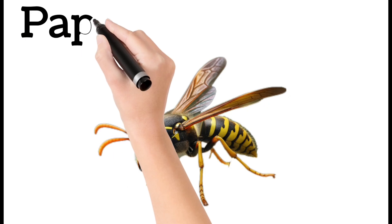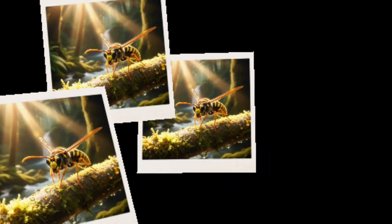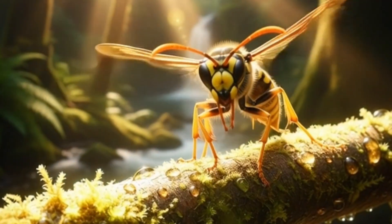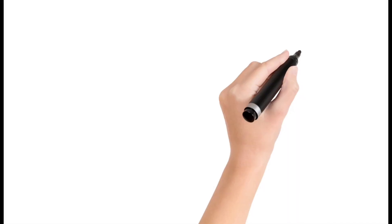Paper Wasp. Builds a nest that looks like paper. Has yellow and black stripes. Can sting when threatened. Lives in small social groups.